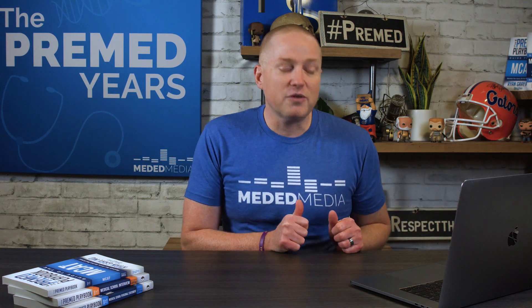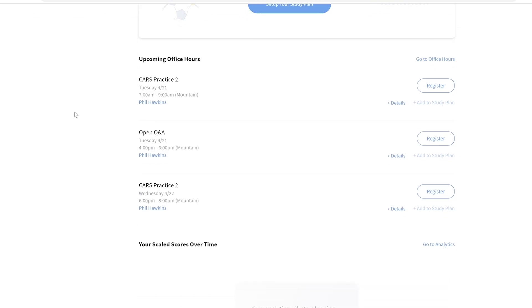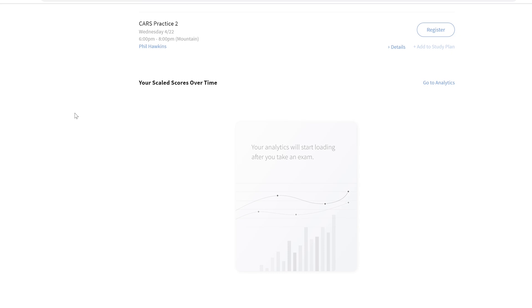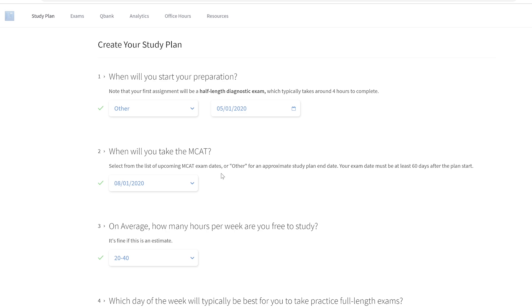I'm going to turn over to my screen and show you. When you log in to the course, you're taken to a blank dashboard that asks you to set up your study plan. It shows you the office hours that are coming up, and you get a little bit of analytics — which hasn't been filled out because I haven't taken any full lengths yet.